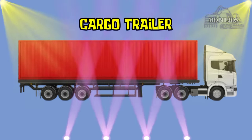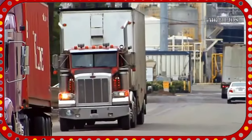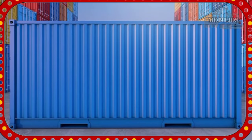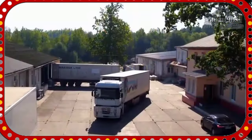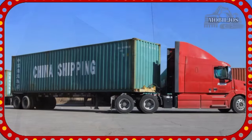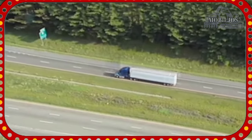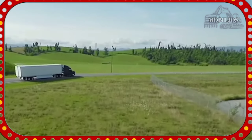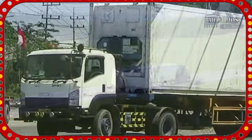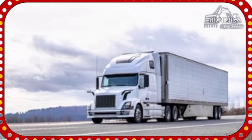Cargo Trailer. Cargo Trailer adalah trailer yang berfungsi untuk mengangkut barang-barang yang akan dikirimkan ke tempat yang telah ditentukan sesuai dengan tujuan pengiriman barang-barang tersebut. Trailer Cargo mempunyai kapasitas yang besar sehingga dapat memuat barang-barang pengiriman dalam jumlah yang banyak. Biasanya, trailer Cargo dikirimkan oleh perusahaan-perusahaan ekspedisi untuk mempermudah dalam pengiriman barang.